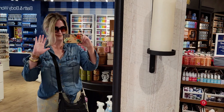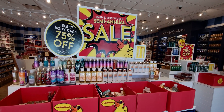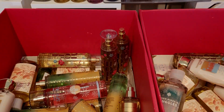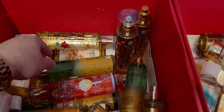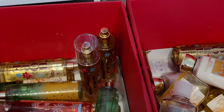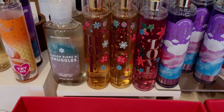Hi friends, welcome back to my channel, it's me Sarah Star. Thank you so much for being here. I hope you're all having an amazing Saturday. My AC broke — we actually had it fixed yesterday and then something broke on it, so we don't have AC today and it's 100 degrees outside. Thankfully we have a swimming pool and fans going all around the house, and it's getting fixed on Monday.